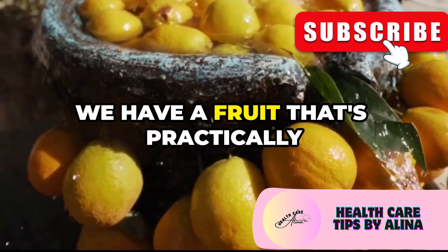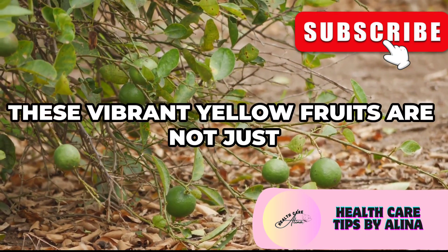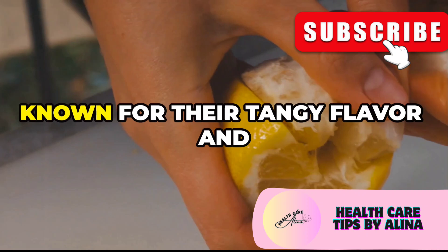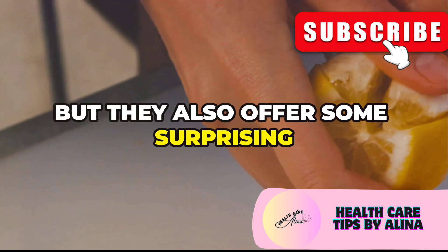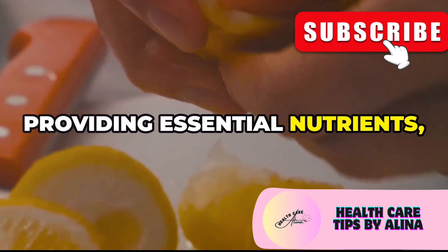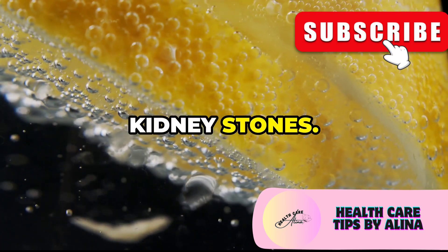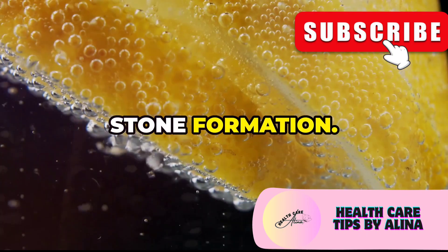Last but not least, we have a fruit that's practically synonymous with freshness — lemons. These vibrant yellow citrus fruits are known for their tangy flavor and versatility in the kitchen, but they also offer some surprising benefits for your kidneys. Lemons are a natural source of citric acid, which can help prevent the formation of kidney stones. Citric acid is a key player in maintaining kidney health by inhibiting stone formation.